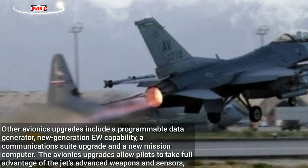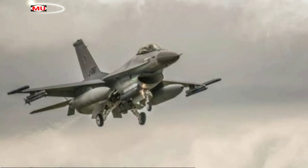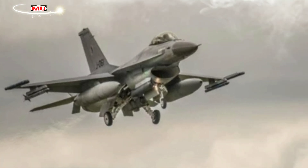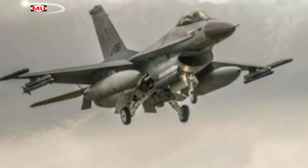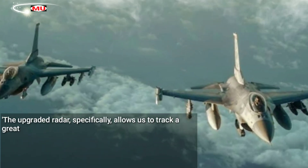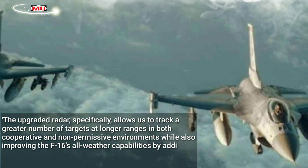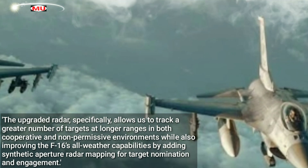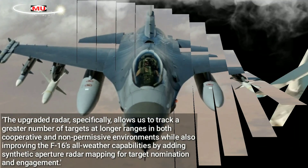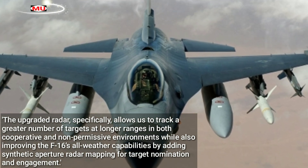The avionics upgrades allow pilots to take full advantage of the jet's advanced weapons and sensors. It is capable of providing high-speed data and/or high-resolution video and ultimately aids the pilot in tactical decision-making, Captain Michael C. Durham, 8th Operations Support Squadron Weapons Tactics Officer, said. The upgraded radar specifically allows us to track a greater number of targets at longer ranges in both cooperative and non-permissive environments, while also improving the F-16's all-weather capabilities by adding synthetic aperture radar mapping for target nomination and engagement.